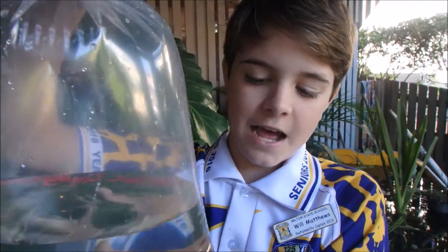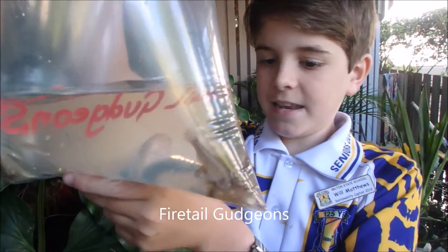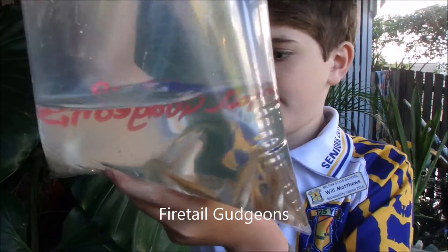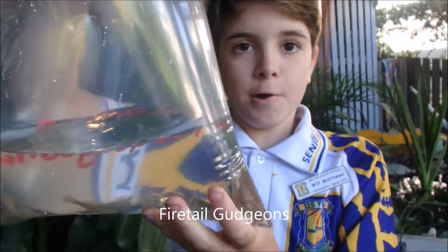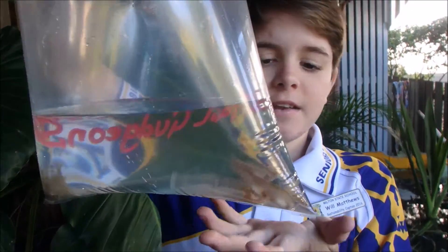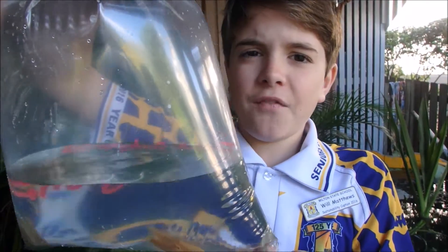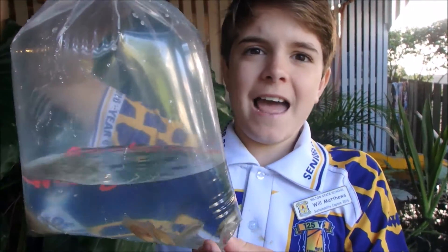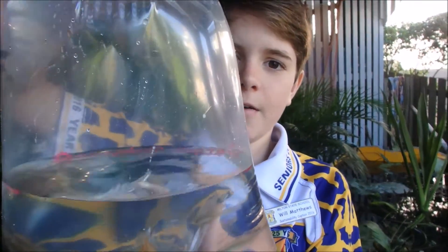So these are our third fish and these are firetail gudgeons. Lots of aquarium shops sell them as feeder gudgeons, but for our pond we're just going to be putting them in and they're going to act as just another fish to keep away mosquito larva, mayfly larva, and any small bugs that might cause trouble in the school grounds.